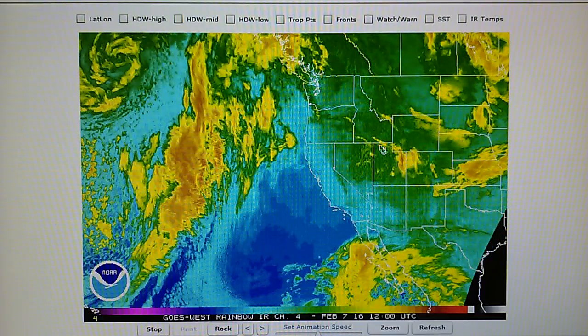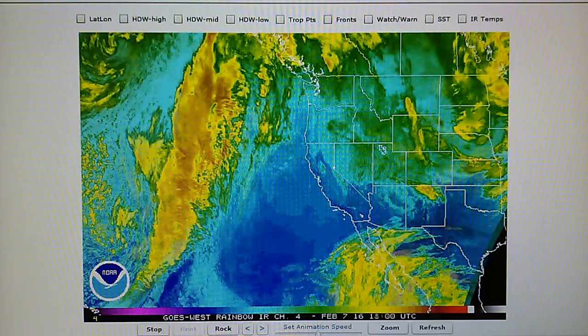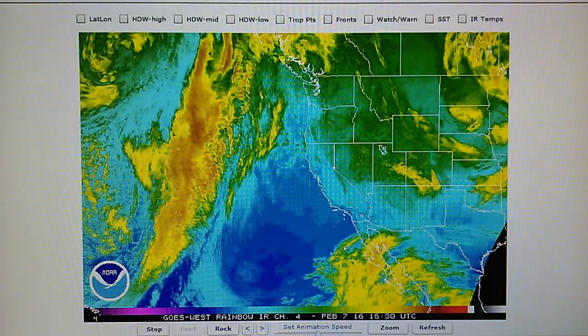This is weather manipulation. There's just no other way to explain it — it's obvious.